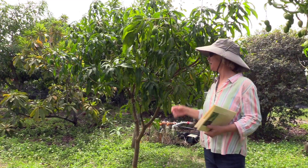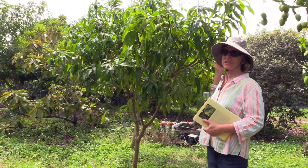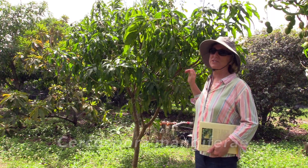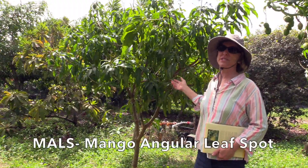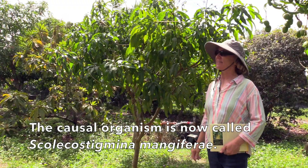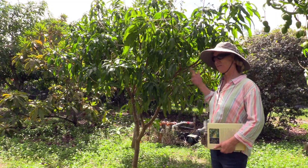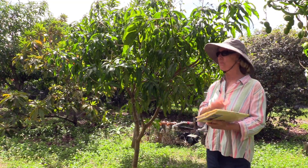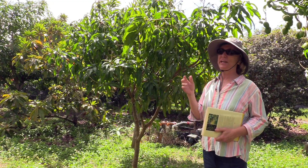I wasn't quite sure, so I contacted my friend at the Tropical Research Station down in Homestead and asked what he thought this was. It turns out this used to be known as Cercospora, and now it has been renamed. They call it MALS, which stands for Mango Angular Leaf Spot. The spots are angular, so that's how they got that name. It also turns out that the same causal organism for this disease is what was mentioned in this book — basically just another name for the same disease, which is really common all around the tropical fruit growing areas of the world.